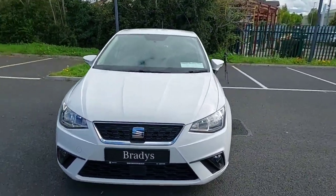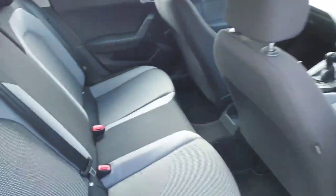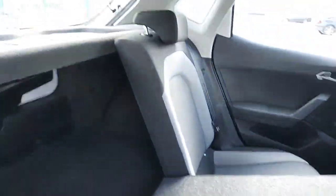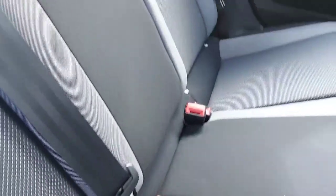Just taking a quick look into the back here, you can see our seats are finished in full cloth. The seats are also split folding, and we do have isofix points for child seats.